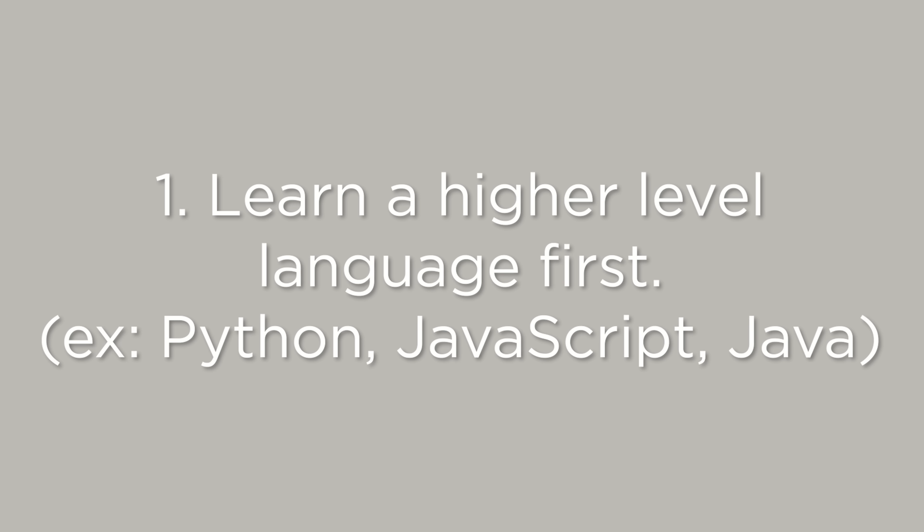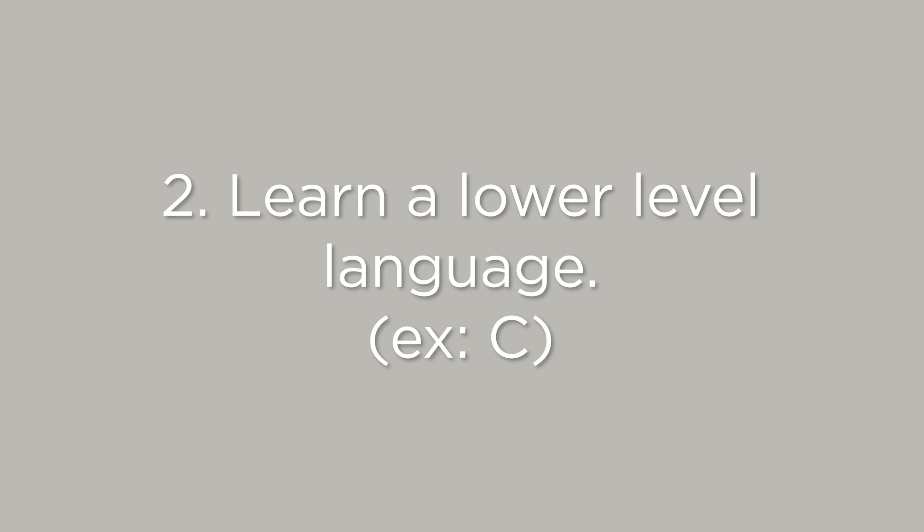So my general recommended approach is that you should learn a higher level language first, like Python, JavaScript, or Java. After you feel pretty comfortable with that, then you should really look into the more lower level languages, like C for example. This will really help you understand how data structures work, how object-oriented programming works, and how memory allocation works. I don't think you need to go all the way down to assembly, but I think C is a pretty good lower level language to learn. And then after you learn the lower level language — say you started off with Python — picking up Java or JavaScript is super easy. I actually did a video where I picked up JavaScript in just a few hours, and that's because I put in the pain, the sweat, and the tears into learning assembly code as well as C.